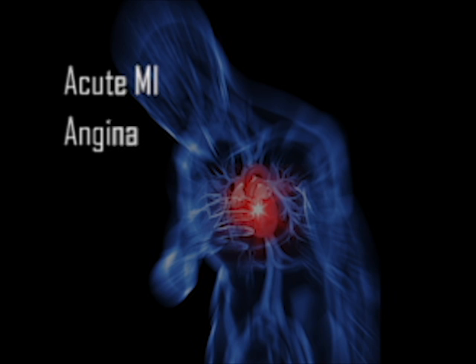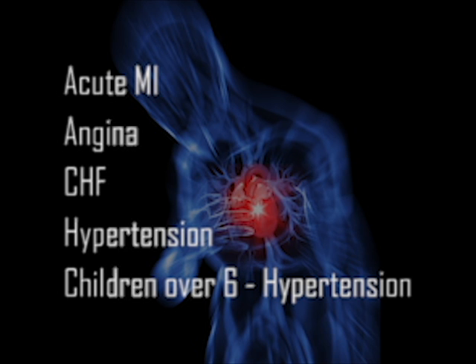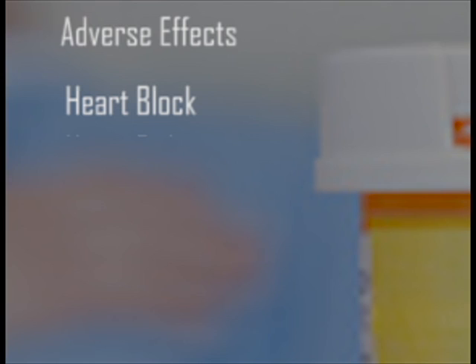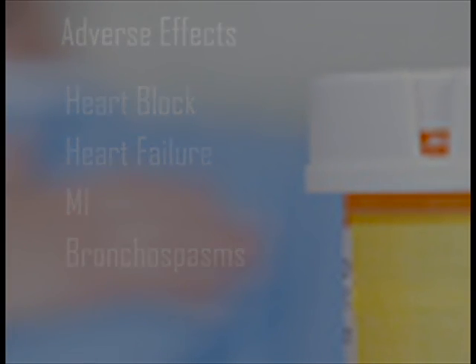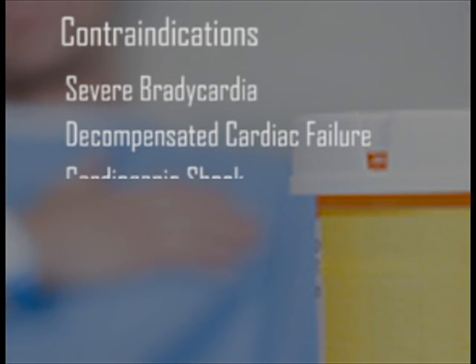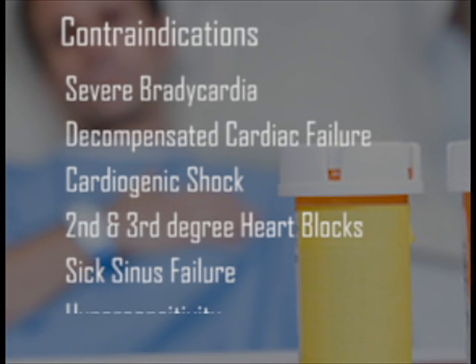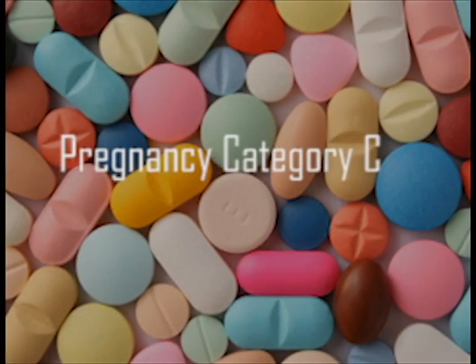The FDA approved indication for children over 6 is hypertension. Serious adverse effects are heart block, heart failure, MI, and bronchospasms. Metoprolol is contraindicated for patients with severe bradycardia, decompensated cardiac failure, cardiogenic shock, second and third degree heart blocks, sick sinus syndrome, and hypersensitivity to any of the components of the product.